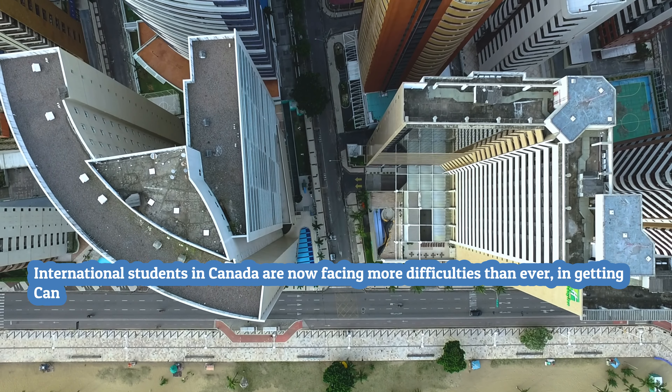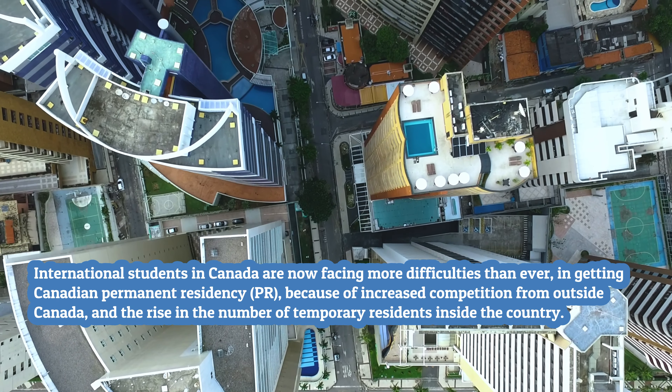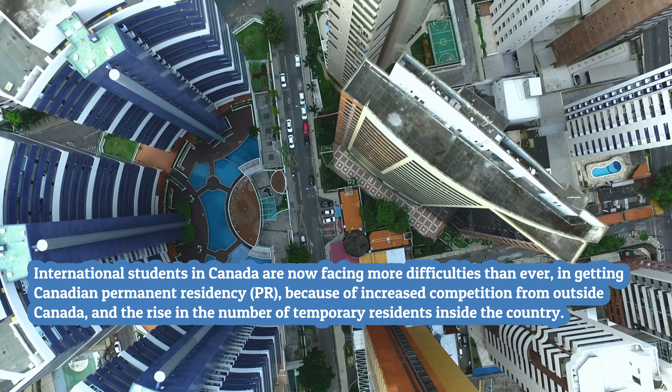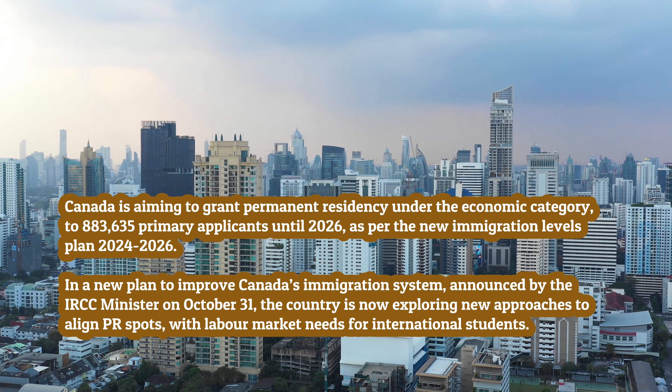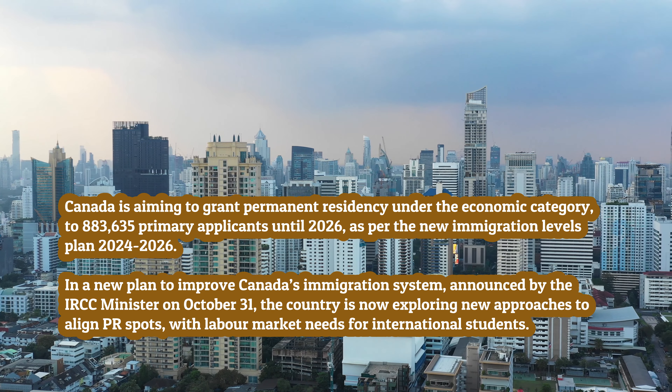International students in Canada are now facing more difficulties than ever in getting Canadian Permanent Residency (PR), because of increased competition from outside Canada and the rise in the number of temporary residents inside the country. Canada is aiming to grant permanent residency under the economic category to 883,635 primary applicants until 2026, as per the new immigration levels plan 2024-2026. In a new plan to improve Canada's immigration system, announced by the IRCC minister on October 31, the country is now exploring new approaches to align PR spots with labor market needs for international students.